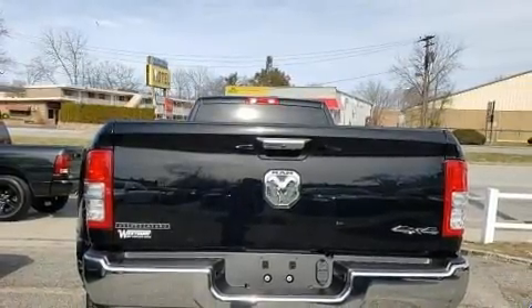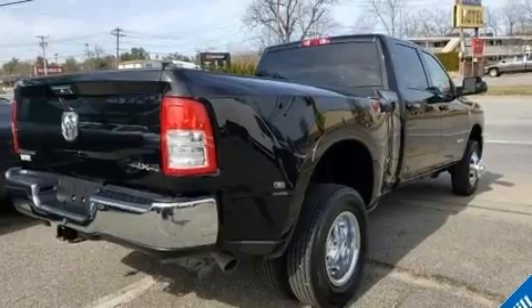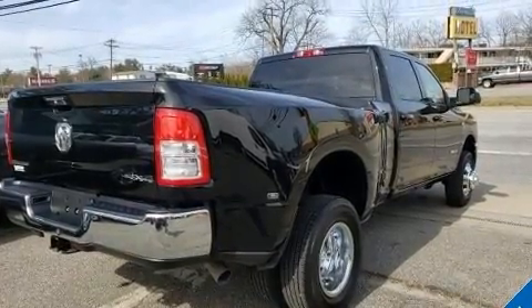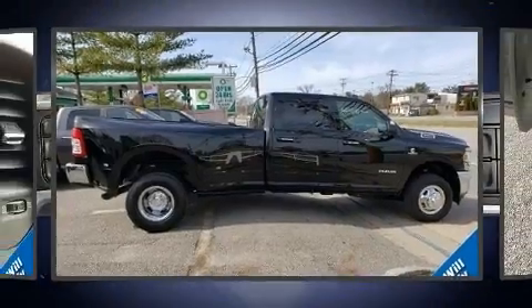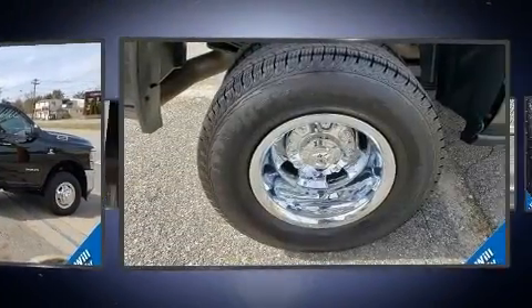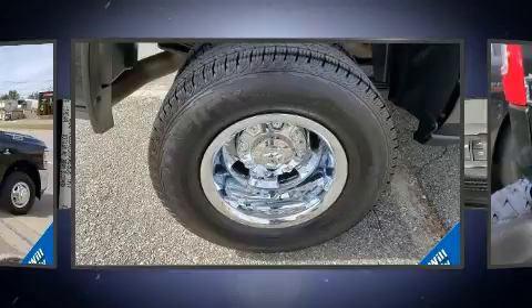It distinguishes itself from the competition with features such as one-touch window functionality, variably intermittent wipers, adjustable headrests in all seating positions, a trip computer, a trailer hitch, and more.